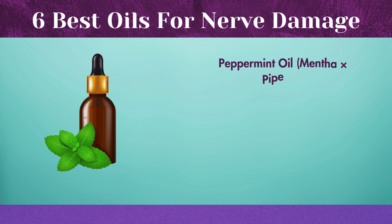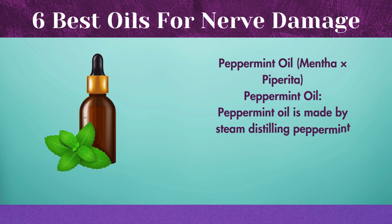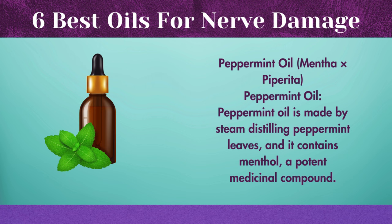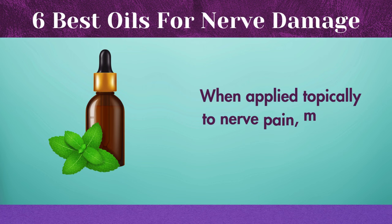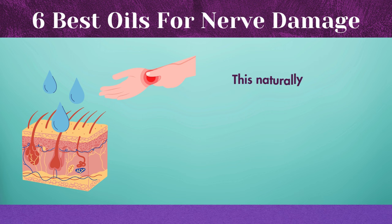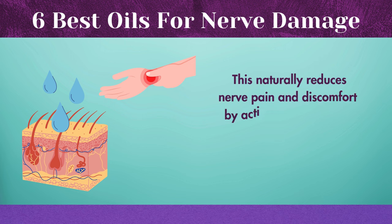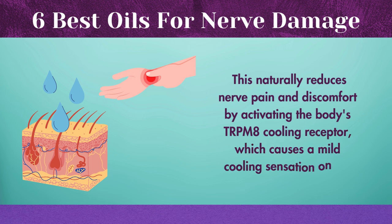Peppermint oil is made by steam distilling peppermint leaves, and it contains menthol, a potent medicinal compound. When applied topically to nerve pain, menthol has a potent analgesic effect. This naturally reduces nerve pain and discomfort by activating the body's TRPM-8 cooling receptor, which causes a mild cooling sensation on the skin.